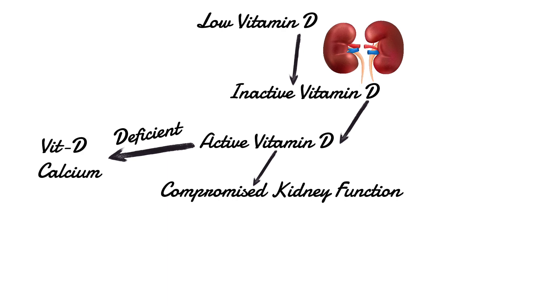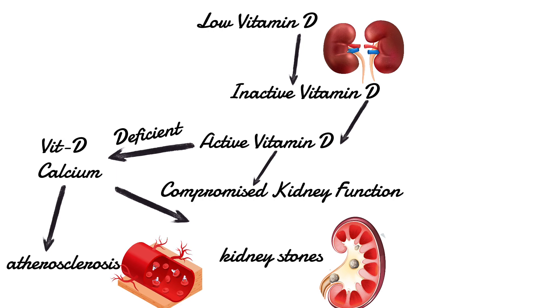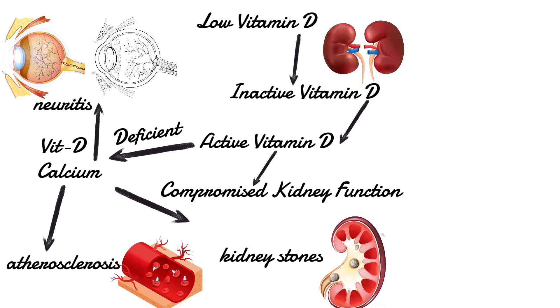This deficiency can lead to various issues like calcification in your arteries, a condition called atherosclerosis, and the formation of kidney stones. Calcium buildup can occur in other parts of your body too, like your eyes and nerves, causing problems like neuritis.